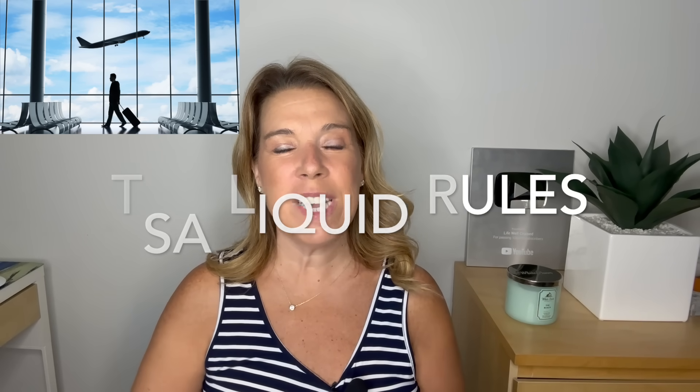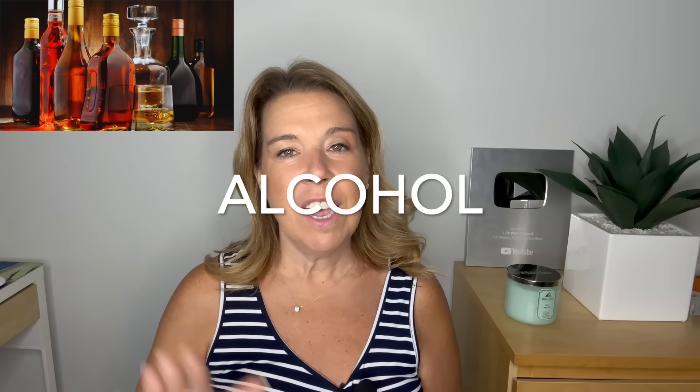TSA liquid rules can be very confusing, especially if you're flying to your cruise port. What you can and cannot bring on a cruise ship is very different from what you can bring on a plane. While you have rules about the quantity of liquids in your carry-on bag on a plane, you don't have those rules on a cruise ship. When it comes to full-size toiletries, even putting them in your carry-on bag is no problem on a cruise.